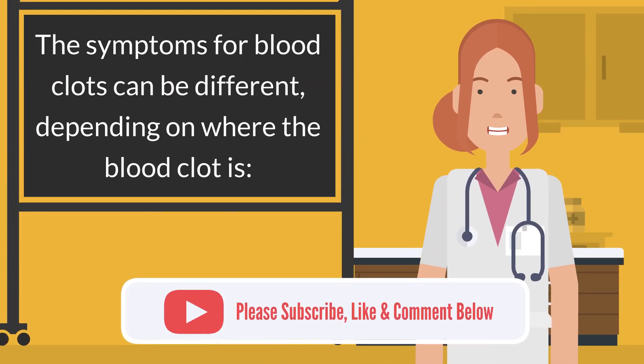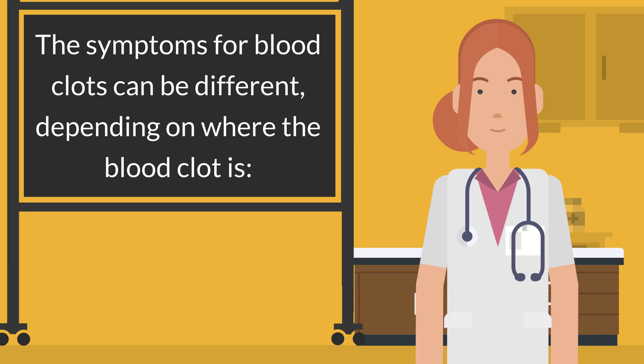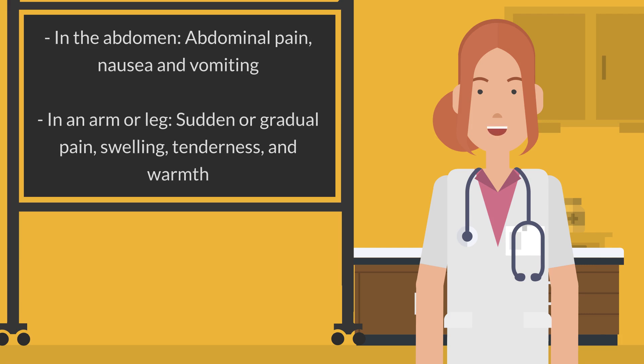The symptoms of blood clots can be different depending on where the blood clot is. In the abdomen: abdominal pain, nausea, and vomiting. In an arm or leg: sudden or gradual pain, swelling, tenderness, and warmth.